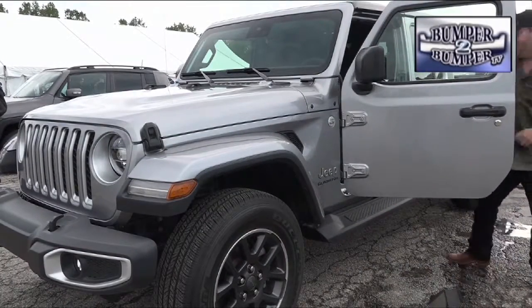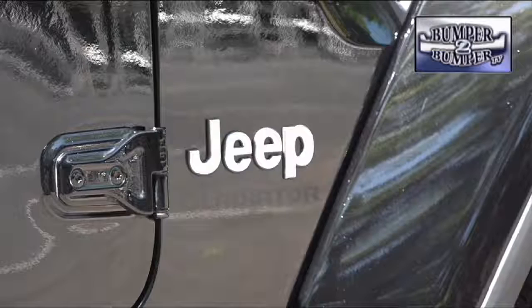For off-road fanatics, it has a tall enough stance to ford waterways as deep as 30 inches. Since Jeep is a leading global brand for Fiat Chrysler, it will be interesting to see if this uniquely North American style offering will resonate with buyers overseas.